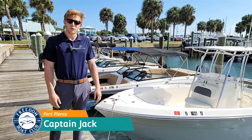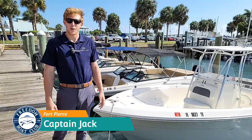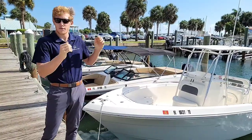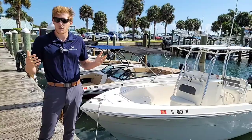Hello everybody and welcome to beautiful Fort Pierce, Florida. We're in the Fort Pierce City Marina right now at Freedom Boat Club of Fort Pierce. We're going to go over one of my favorite benefits of the club, which is the different types of boats. We're going to walk you through every single type of boat we have. Let's go ahead and get started.